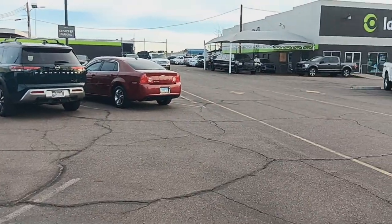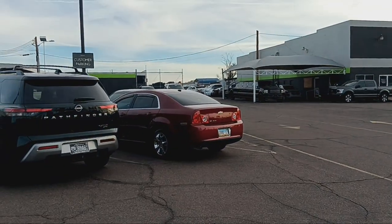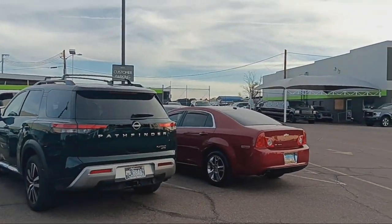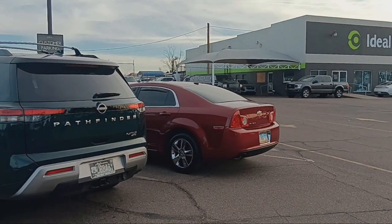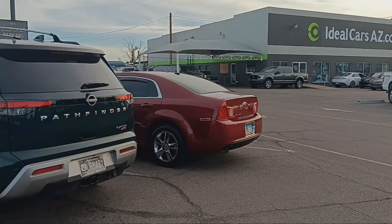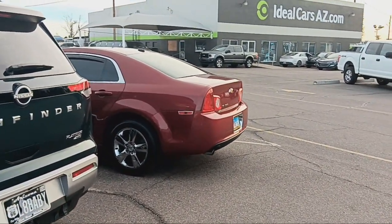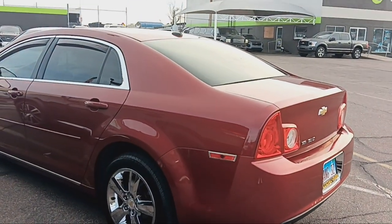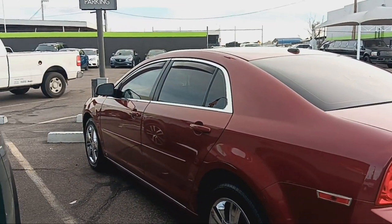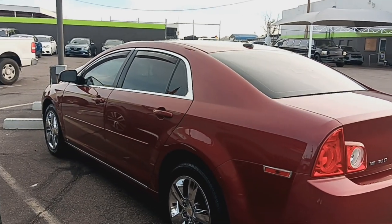Y'all see Red Ruby sitting over there. Red Ruby is going to be fixed up. I'm hoping by next Thursday or Wednesday she should be ready. I just got it back from getting the oil changed and stuff like that — making sure the rear end is okay, the front end is okay, nothing needs to be replaced. Changed the oil, changed the filter.